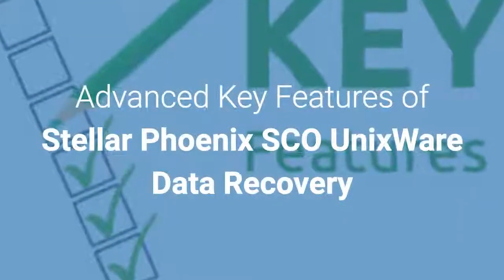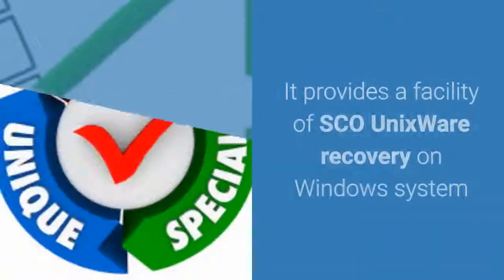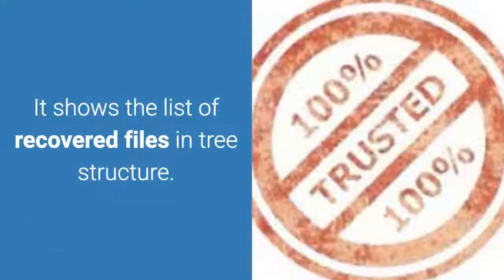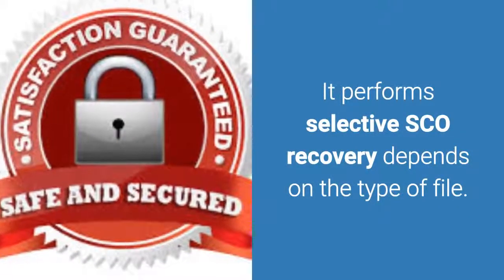Advanced key features of StellarPhoenix SCO Unixware Data Recovery: It provides a facility of SCO Unixware recovery on a Windows system. It shows the list of recovered files in a tree structure. It performs selective SCO recovery depending on the type of file.